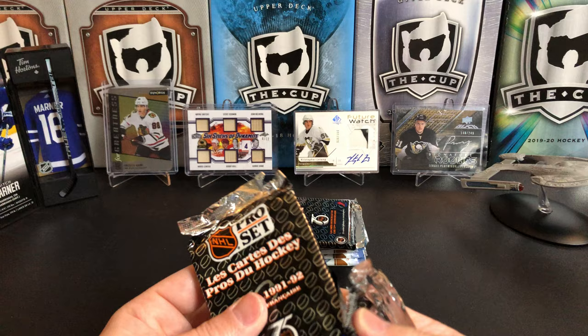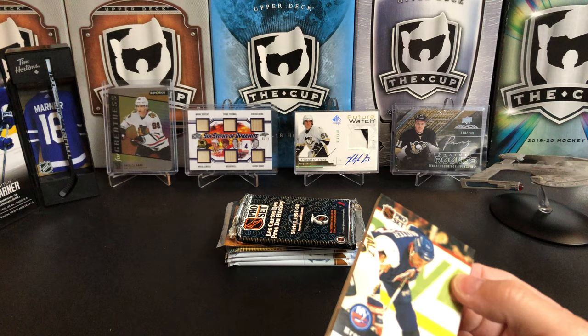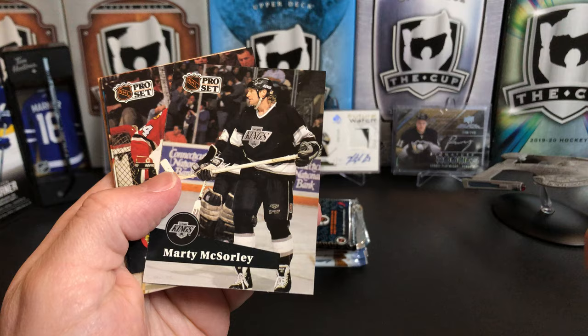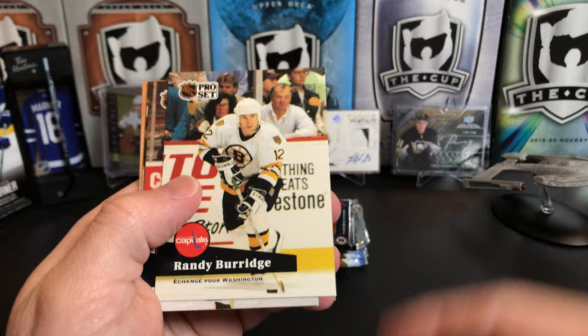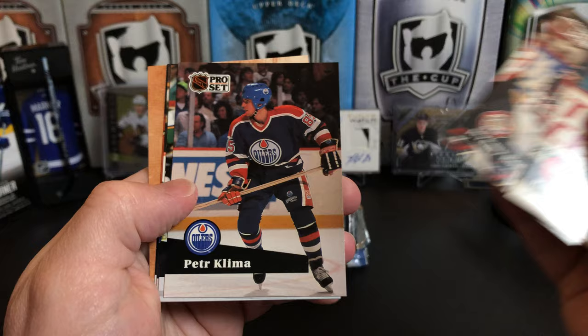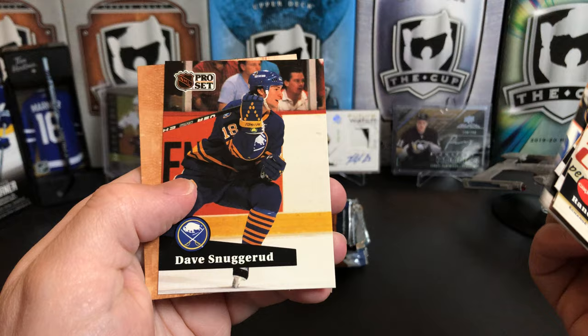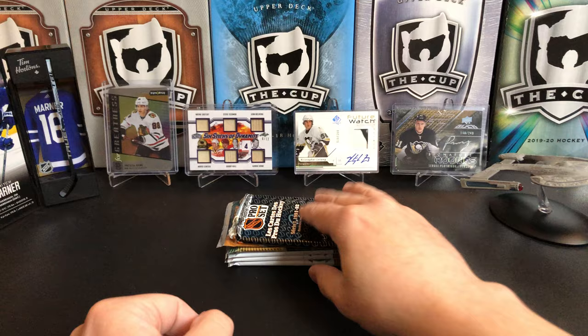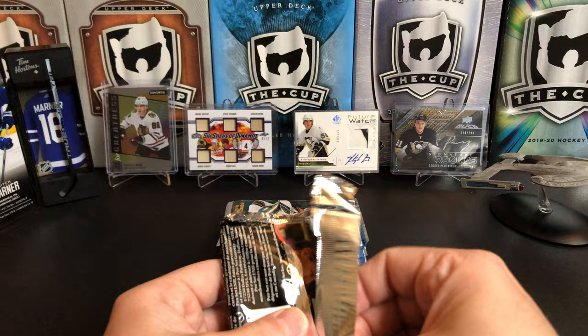These boxes had I think 24 packs in a box and 15 cards per pack, so you got just a huge amount of cards when you buy a box. Brent Sutter, Gary Suter, Paul Cavallini, Vincent Riendo, Marty McSorley, Doug Wilson, Randy Burge — I'm guessing that says he was traded to Washington. Michelle Goulet, J.R., Peter Klima, Doug Smale, Dale Hawerchuk, Dave Snuggerud — and whatever is going on there in French. Yari Curry — took German in high school, should have taken French.